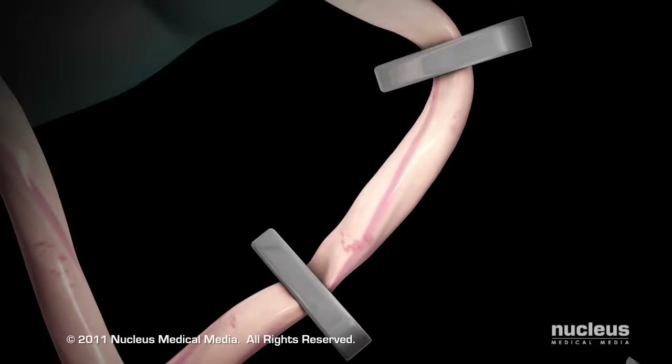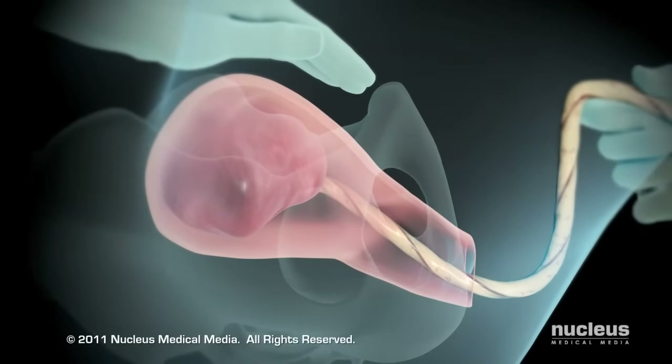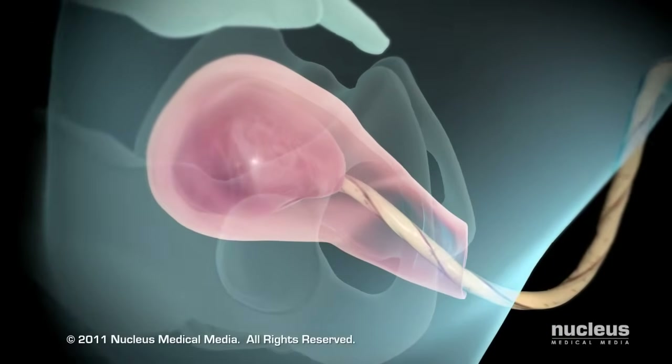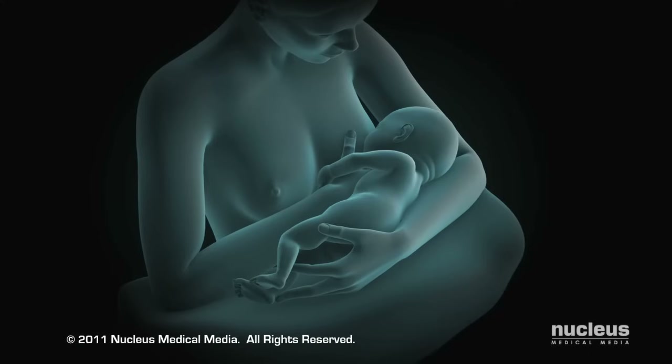After your baby is born, his or her umbilical cord will be cut. In stage 3 of labor, which may last 5 to 30 minutes, mild contractions will help push the placenta out of the uterus.